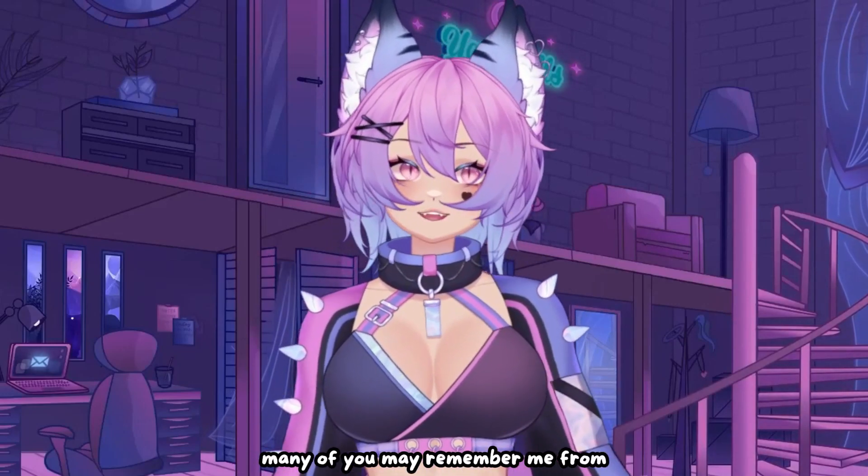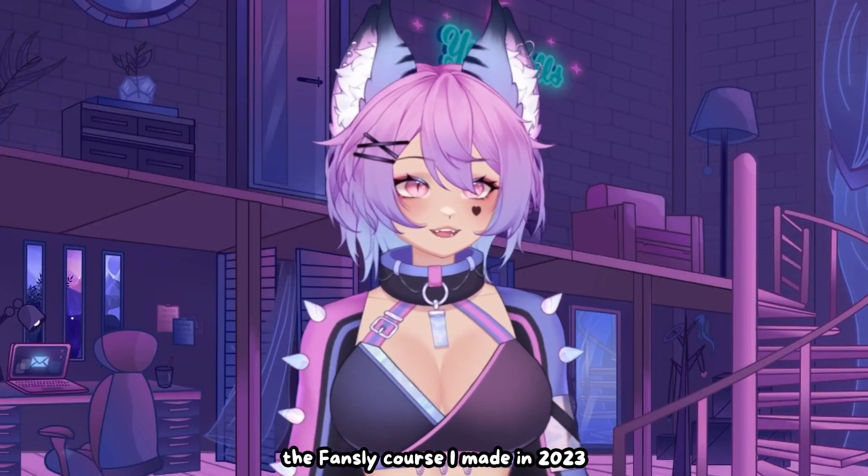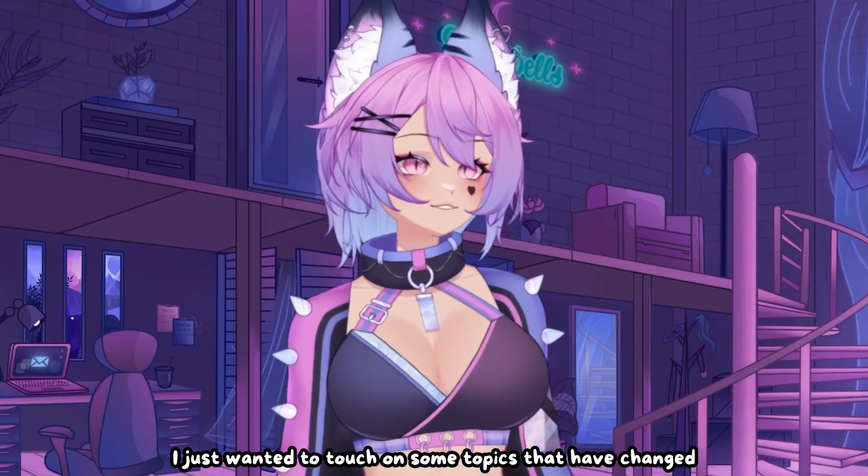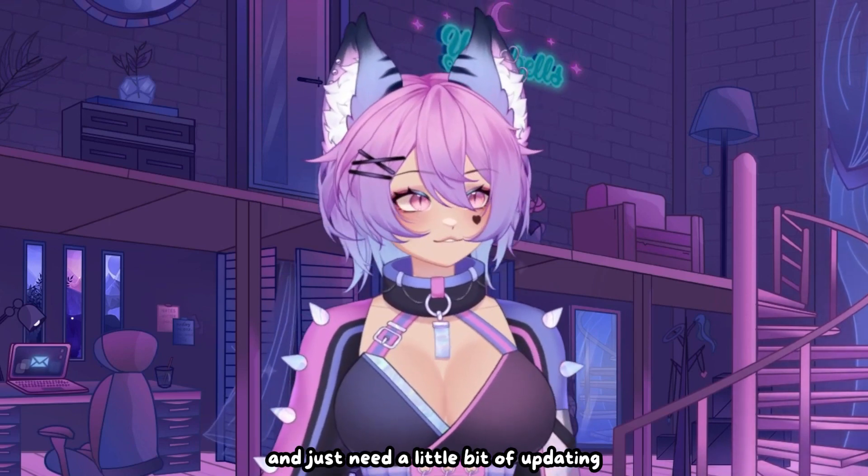Hi, my name's Yanna Bells. Many of you may remember me from the Fansly course I made in 2023. While the majority of that information is still good and up-to-date, I just wanted to touch on some topics that have changed and need a little bit of updating.